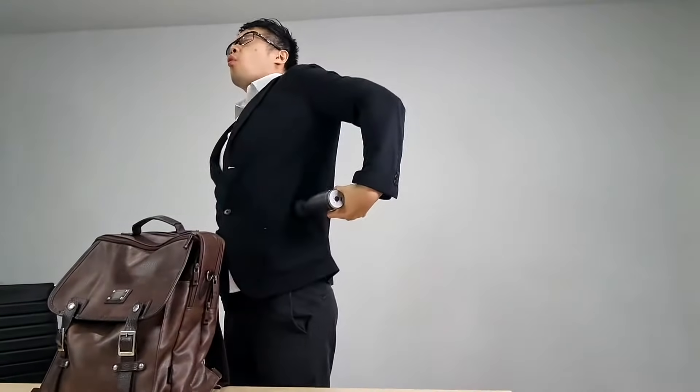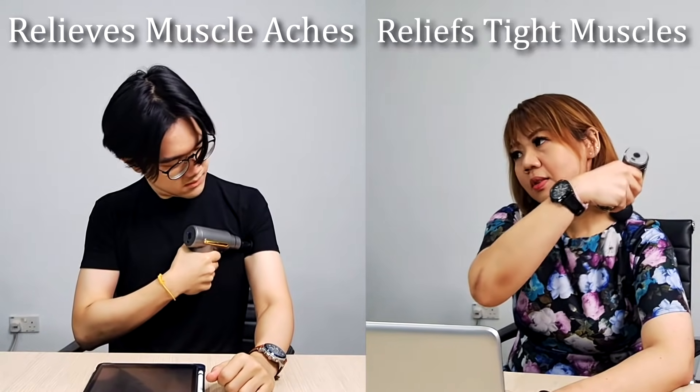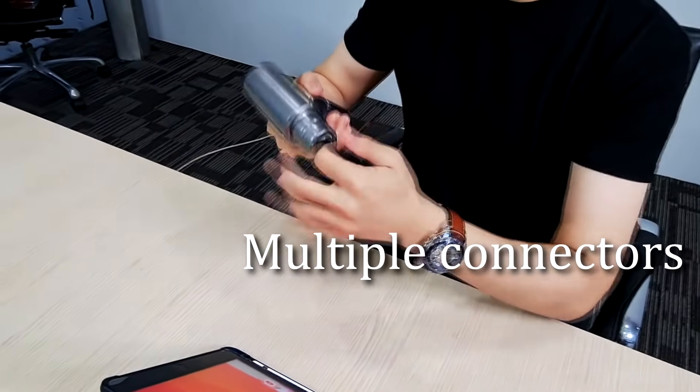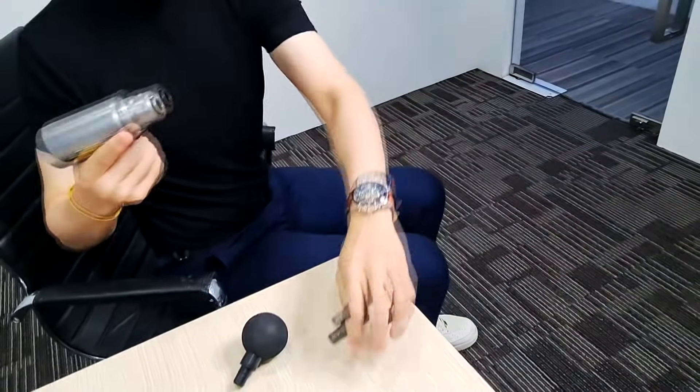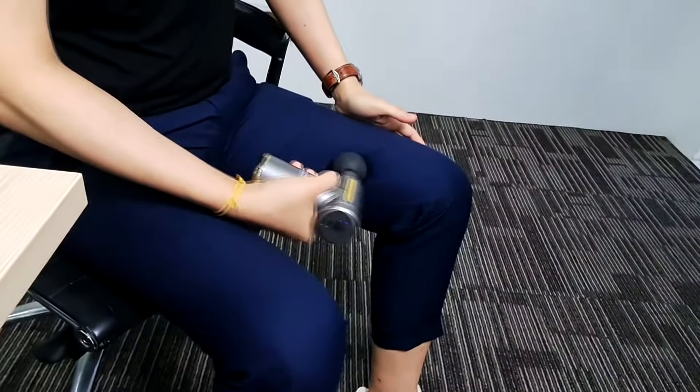Now, this is my personal favourite. We call this the Mini Massager Gun. Because you work long hours at your desk, whether in the office or at home, you can now release your muscle aches and tension. This Mini Massager comes with different speeds and different muscle attachments as well. So if you want to give your neck, back, or even your legs a massage, use this right now.